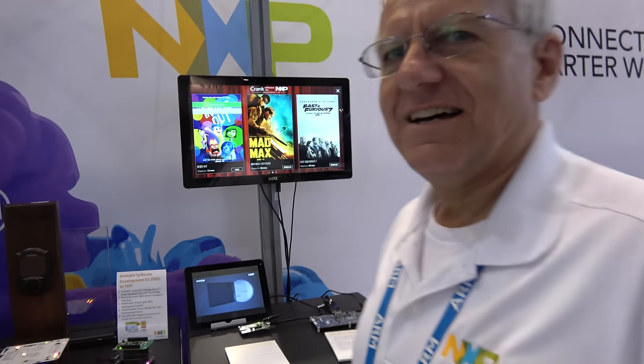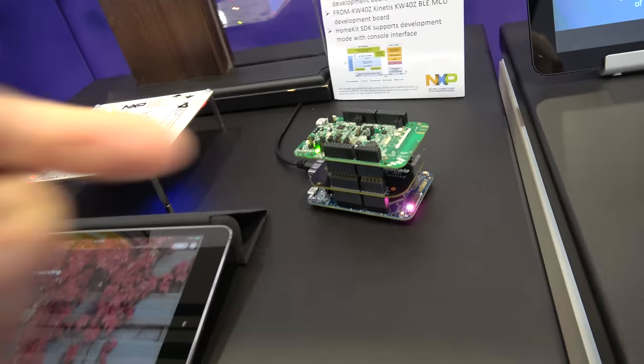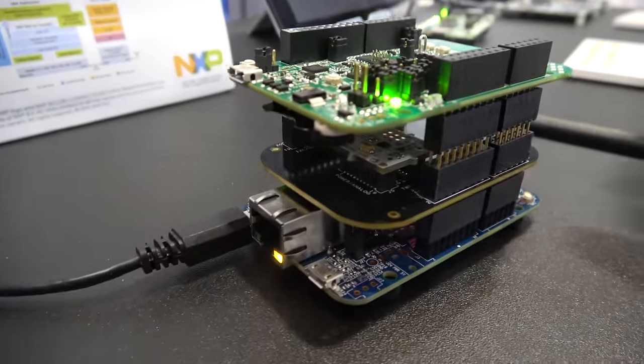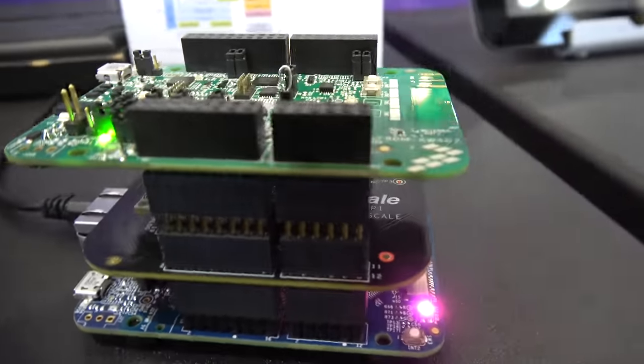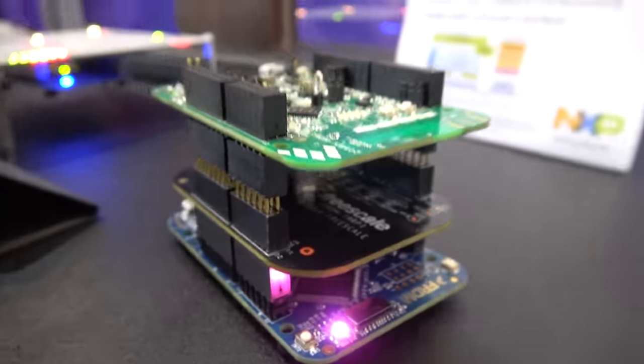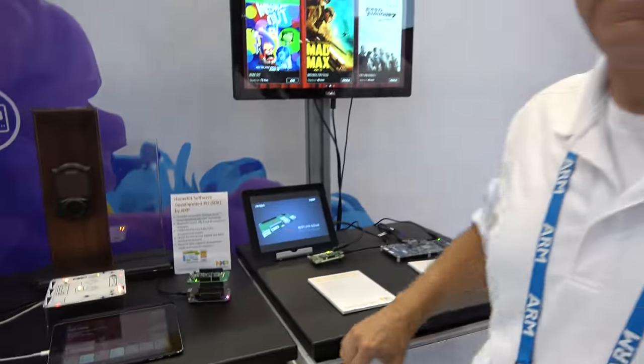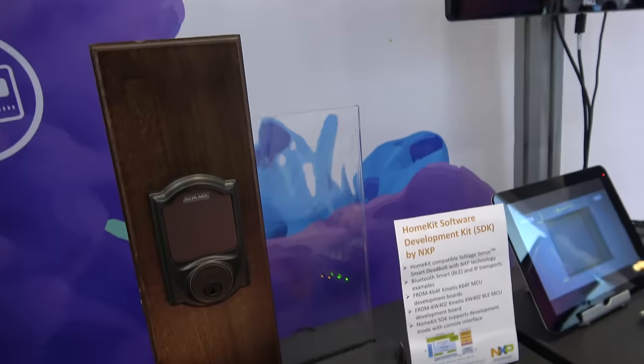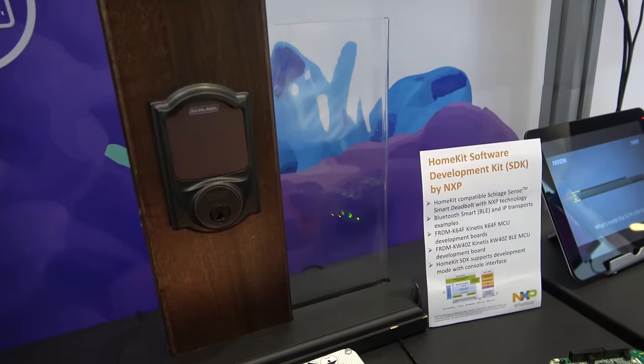Hi, I'm Rudan Bettelheim from NXP, responsible for the made-for-iPod accessory program, particularly the HomeKit accessories and the HomeKit software development kit. This is a development system for HomeKit using Bluetooth Low Energy transport and a processor that controls the application. We have an example showing an RGB LED light bulb where you can control the color and brightness, and also the Schlage lock, which has been on the market for about a year and is based on an NXP microcontroller and HomeKit SDK.